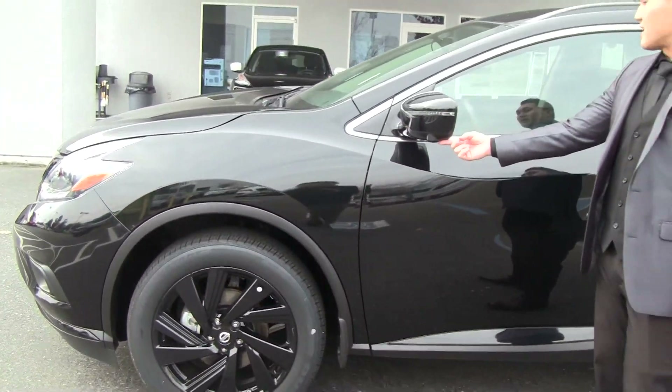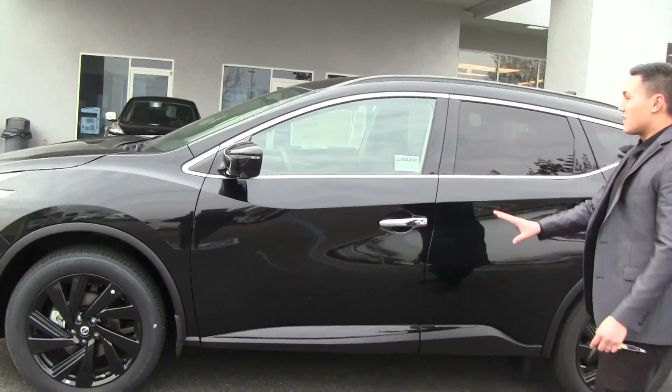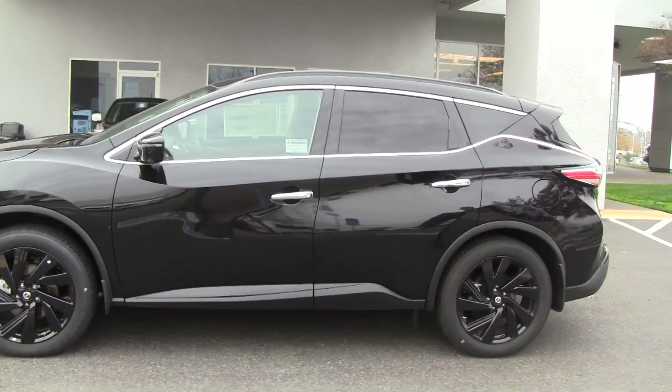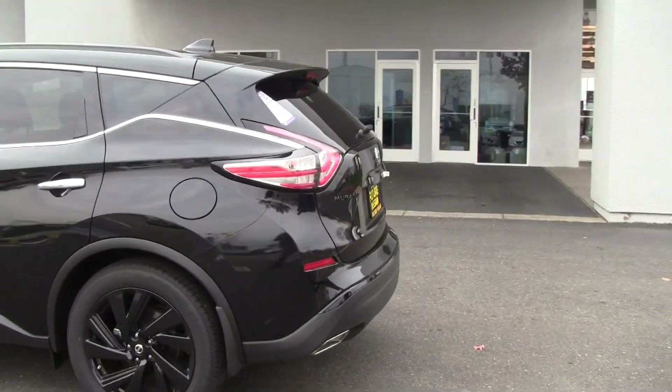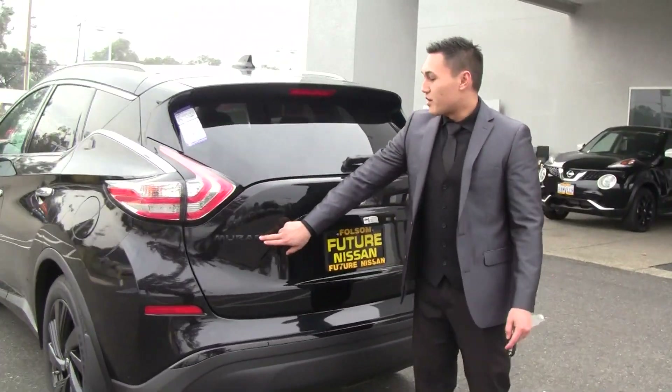Along the side you've got the 20-inch exclusive blacked-out rims and some more cameras here — you've got these on both sides of the vehicle. Great lines on this, it's a beautiful looking vehicle. I'm going to take you around the back and show you some more cool stuff.